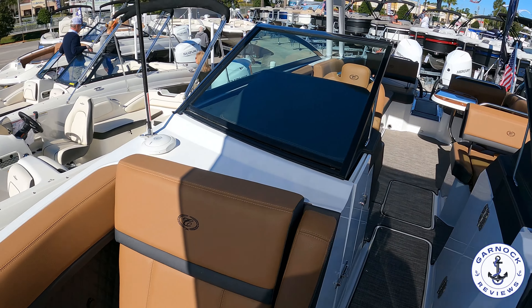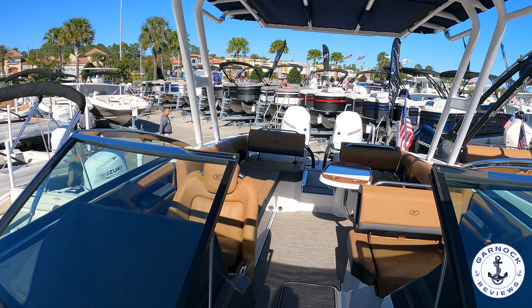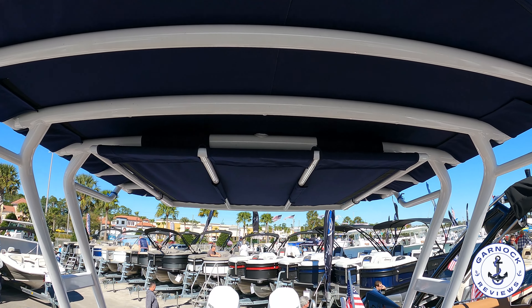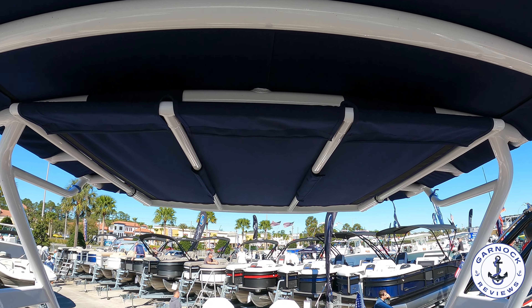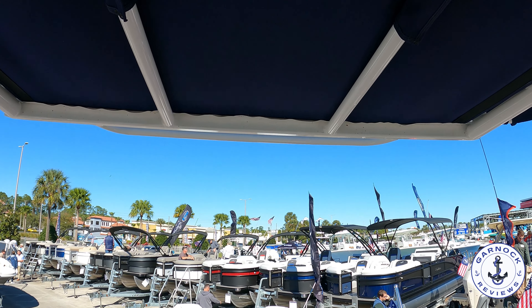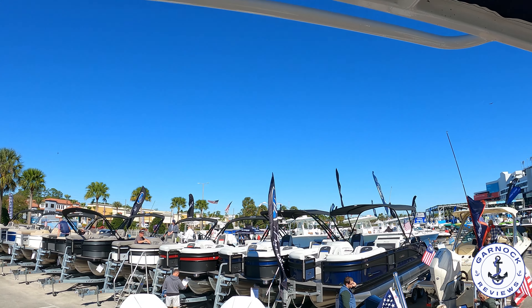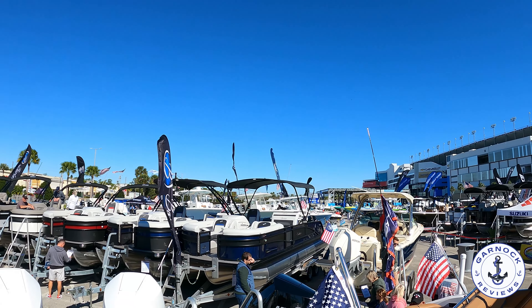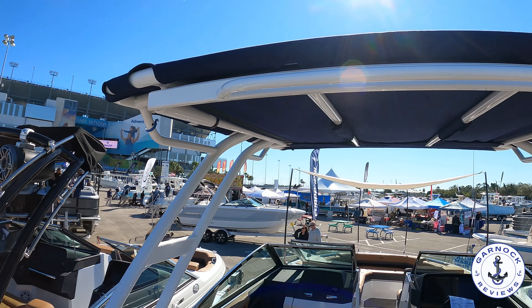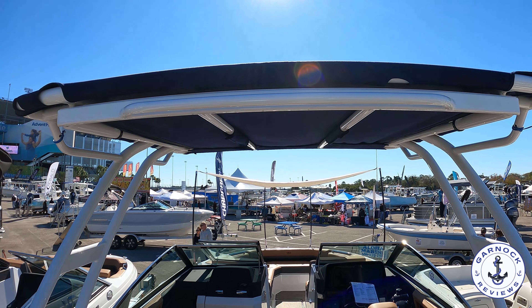I was personally very impressed with this one — I can see myself spending all day on the water with family and friends. I'd love to hear your thoughts, so please leave a comment down below. I'd appreciate it if you can hit that like button and subscribe if you haven't already — it really does make a difference. I'd like to thank Cobalt for the opportunity to come on board and share this with you. As always, I'll look forward to catching you on the next one. Thanks everyone.